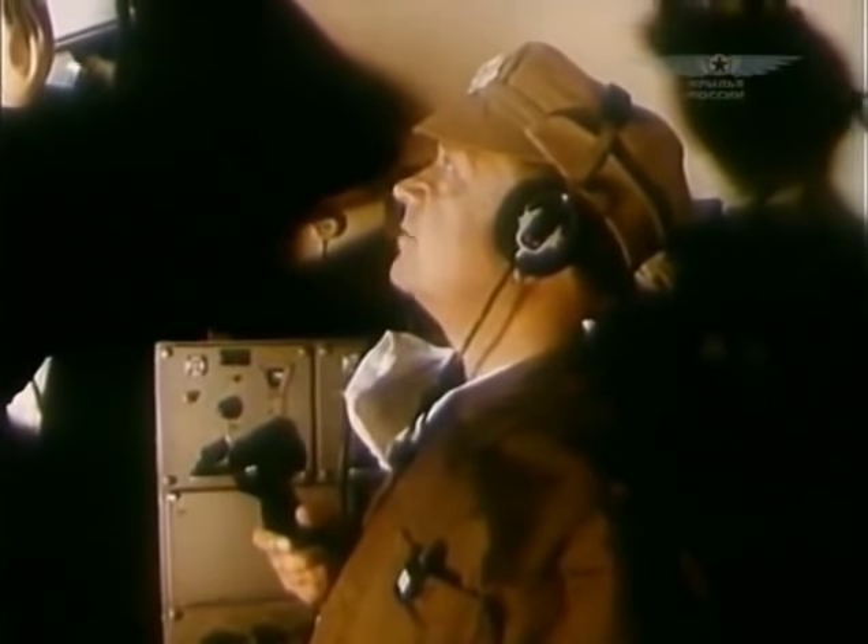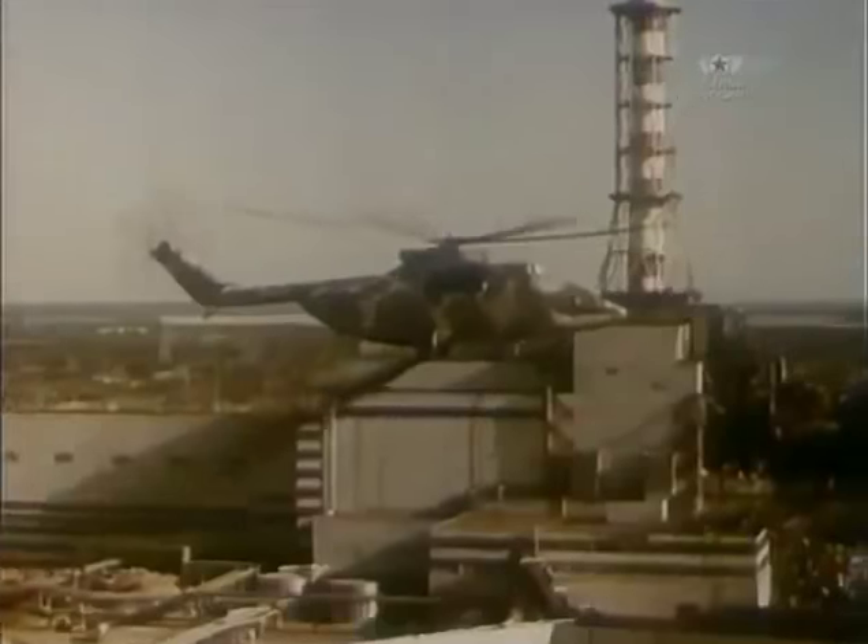Under such dramatic circumstances, helicopters and pilots showed their best.